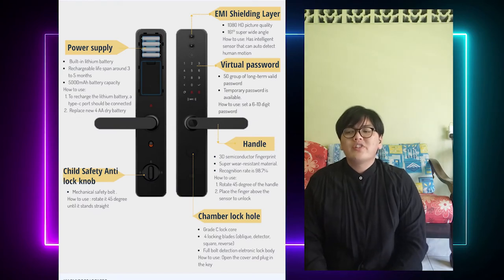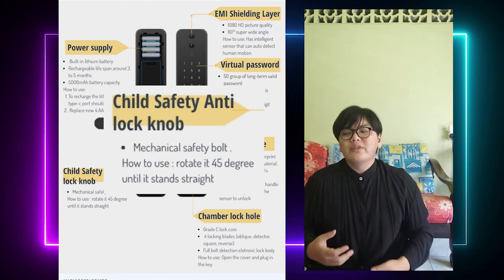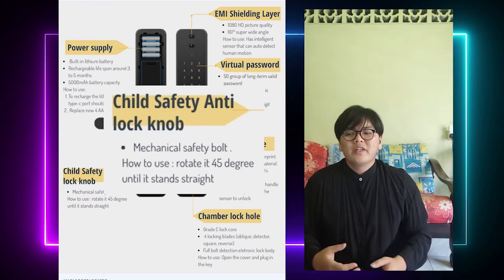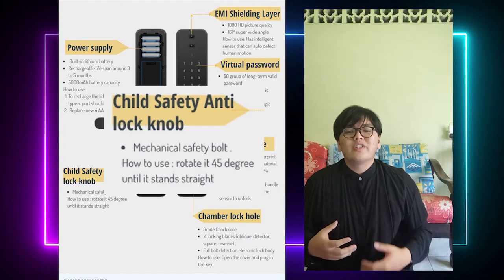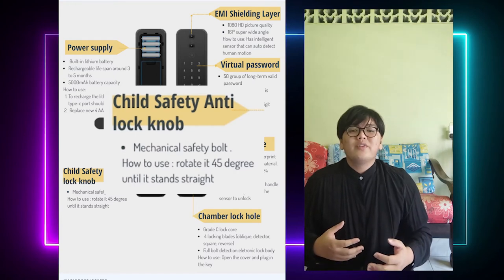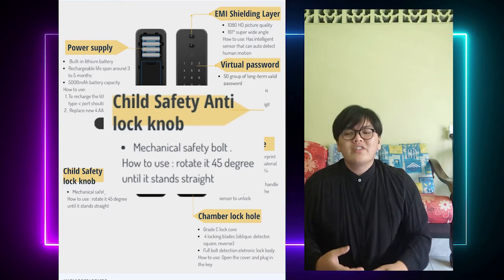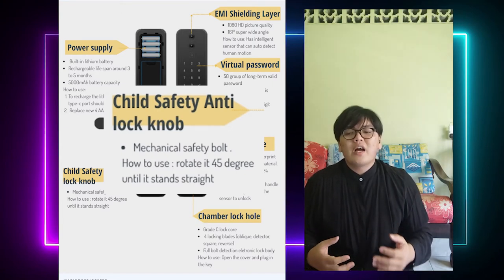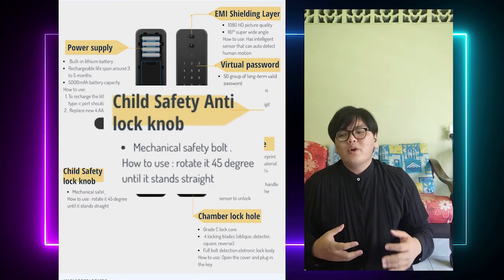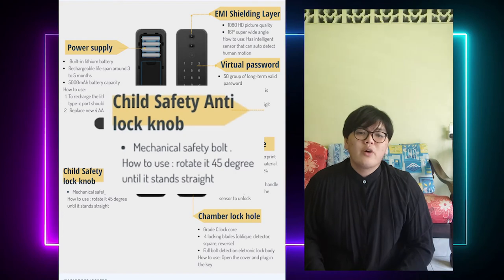Next, I will talk about the child safety anti-lock. It has a mechanical safety board with a rotated button which is used to lock or unlock from the in-house side. This button is used for customers to lock their door from inside after entering the house by rotating it 45 degrees until it stands straight, or 90 degrees. This can avoid unknown people opening the door from outside. Customers can also unlock the door using this button when they want to go out. That's all for me.